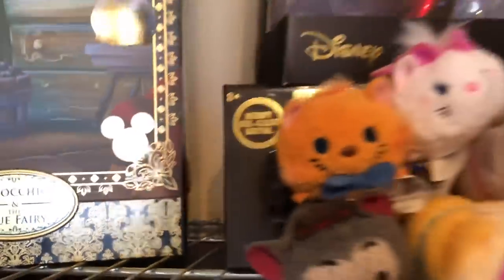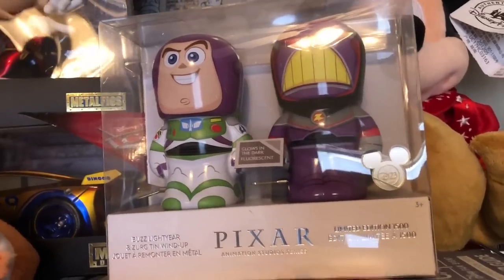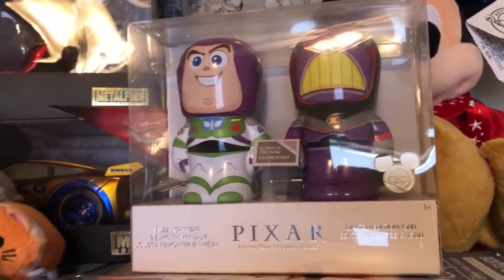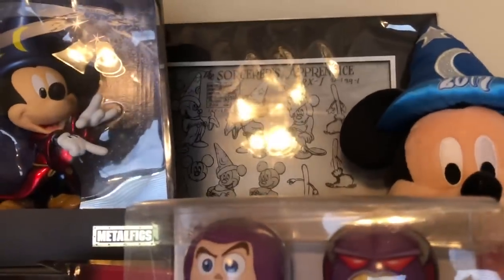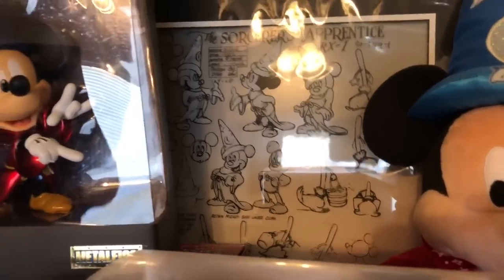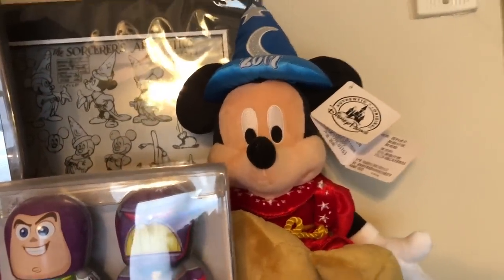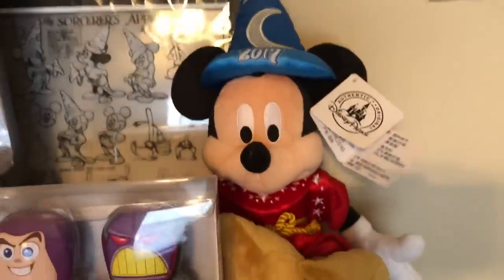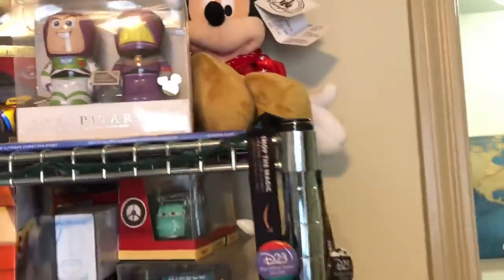I picked this up at the expo. The one in the back I purchased off of eBay. We also have the Sorcerer Mickey that I got off Shop Disney. One of the main reasons I got it is because I went to D23 in 2017, so I want to have some memory left behind.